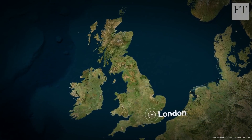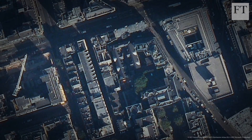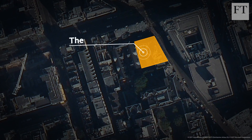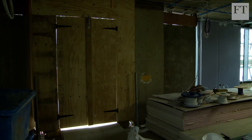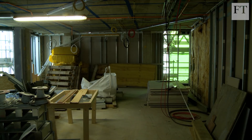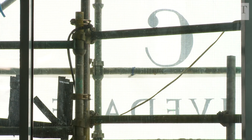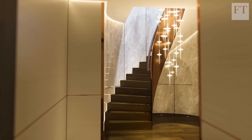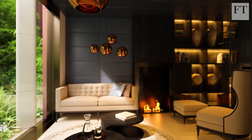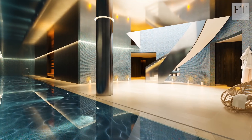FT's residential team is going to take you inside a new housing development to find out exactly what it means to build prime property in central London. We've already looked at the planning, architecture and development aspects of the mansion apartment building in central London, but the incredible technical challenges of construction fell to another team. In this episode we meet the structural engineer and the building consultant who helped turn the architects' renderings into reality.